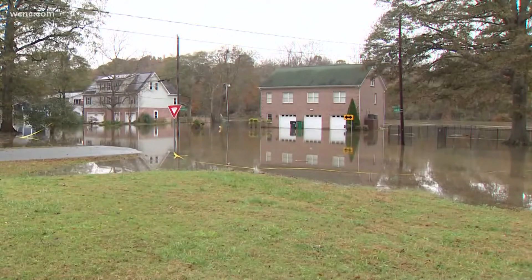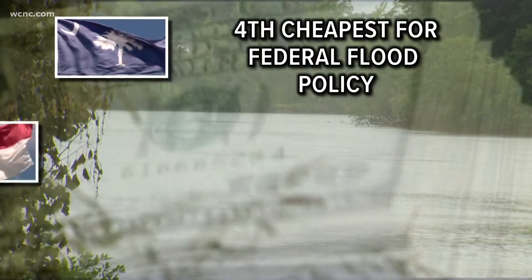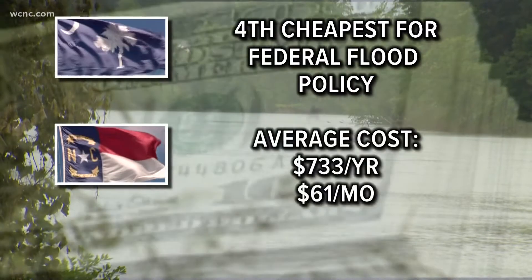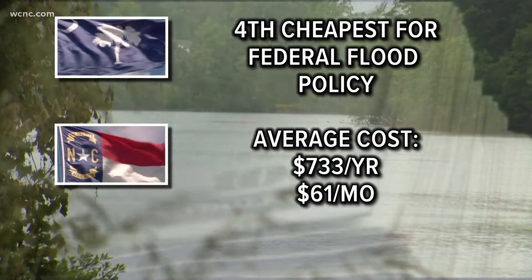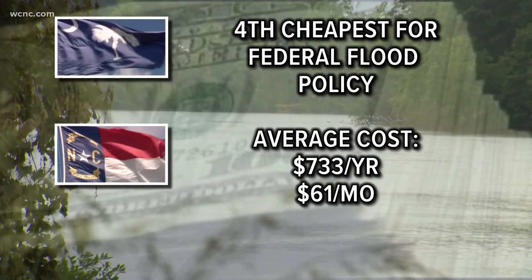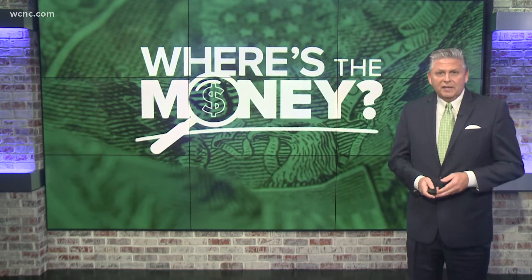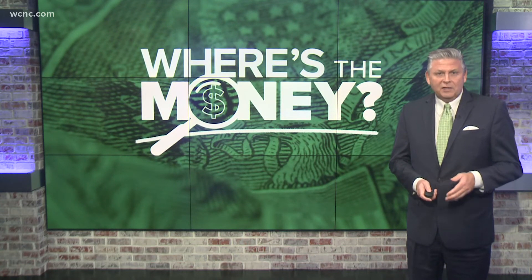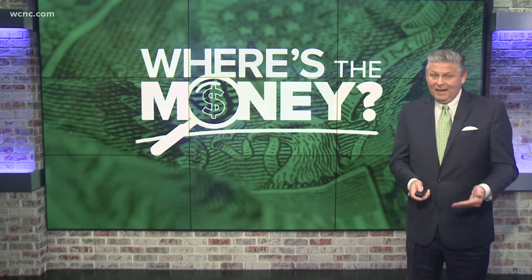So where do the Carolinas fall in terms of cost? South Carolina is the fourth cheapest state to get a federal flood policy. North Carolina has an average yearly cost of $733 for that policy, or $61 a month. Federal policies cap at $250,000 of building coverage and $100,000 for contents coverage. Flooding covered by these policies often includes overflow of tidal water in coastal areas, rivers, and even mud flow.